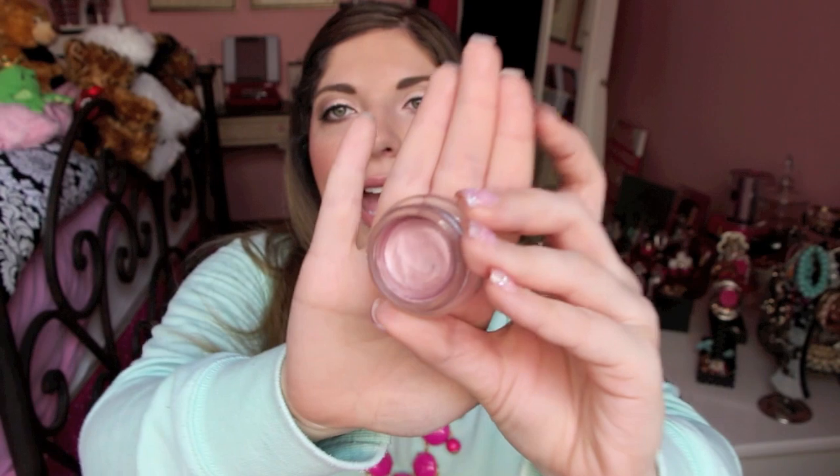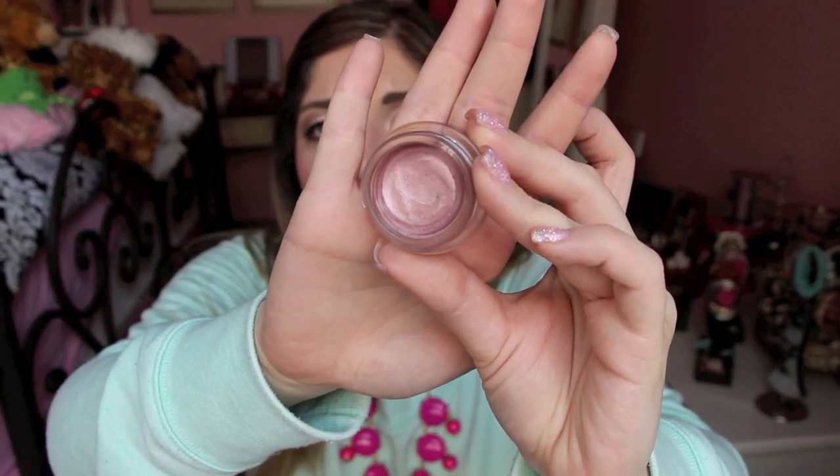As my eyeshadow base I've been loving the Inked in Pink color from Maybelline's Color Tattoo line — it was from the metal collection. I use a very small amount just on my lid area, not into the crease. It's a gorgeous metallic pink that works beautifully under champagne colors or anything with a touch of pink. It's a very soft pink — not overwhelming at all, just a beautiful softness to the eye. And it's drugstore!